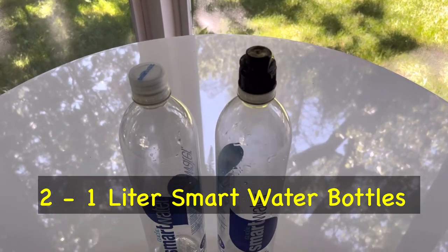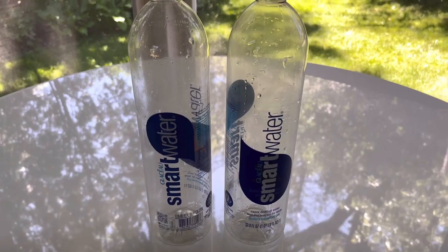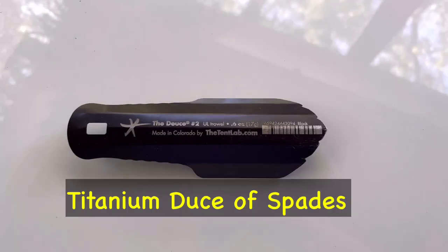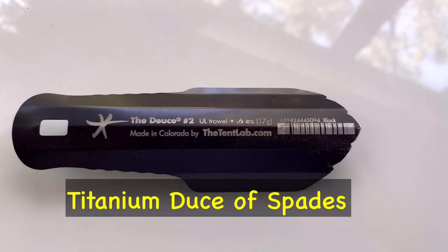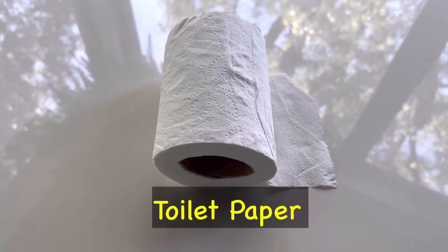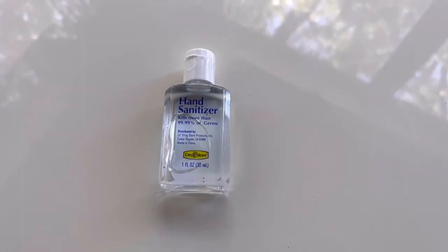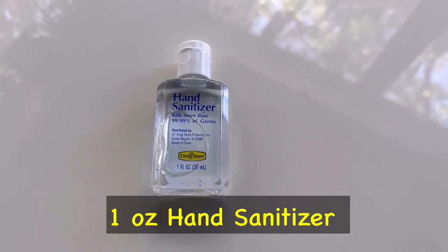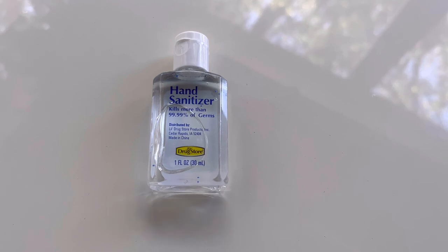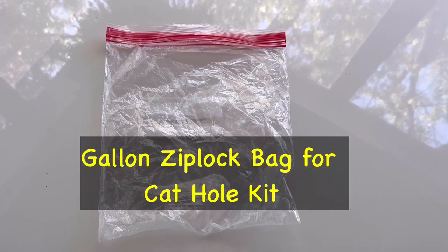And then I'll be bringing two 1-liter bottles from Smart Water. For my bathroom kit, I have a Deuce of Spades cat hole trowel, some toilet paper, and a small container of hand sanitizer. That cat hole kit will all go in a gallon Ziploc bag.